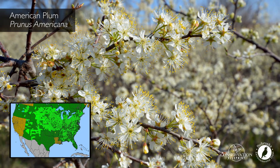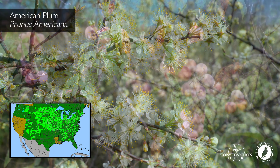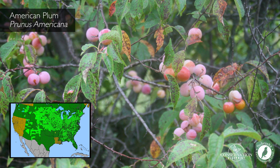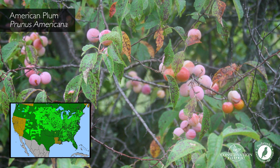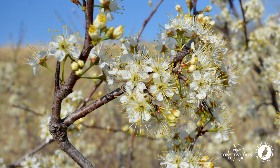Today's focus has been on the American plum because of its high pollinator value. It's adapted to so many different conditions and it's so widely distributed across the country. But there are several other great choices for shrub species that you could use as well.